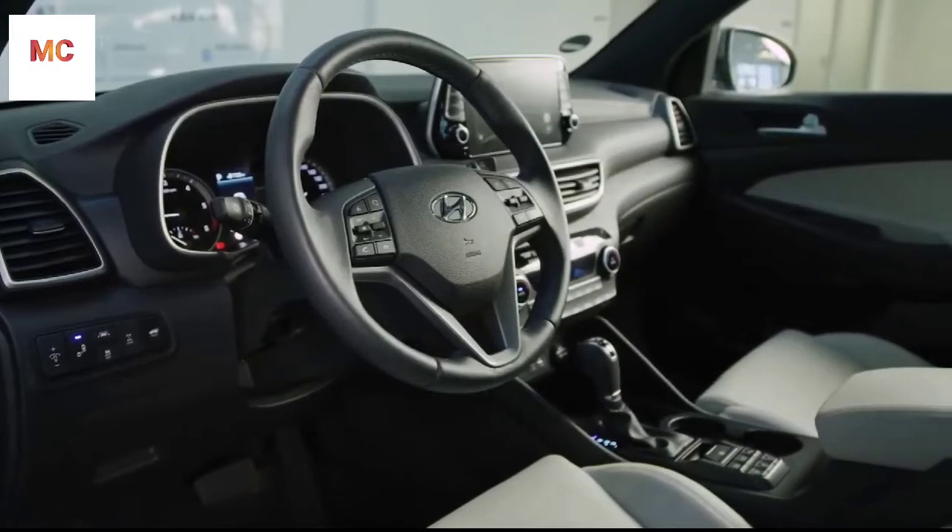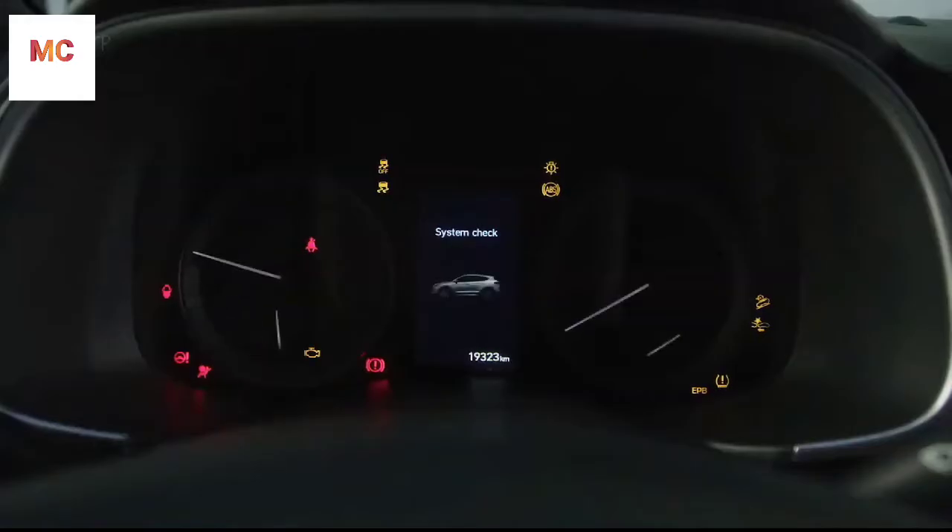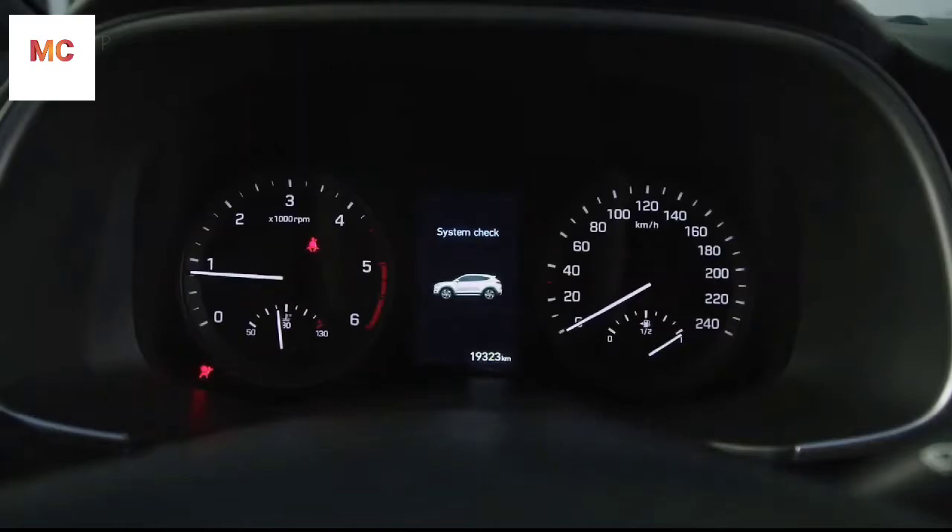The Tucson's interior features a fresh new accent and high quality soft touch material. This all makes the whole cabin even more comfortable and spacious.